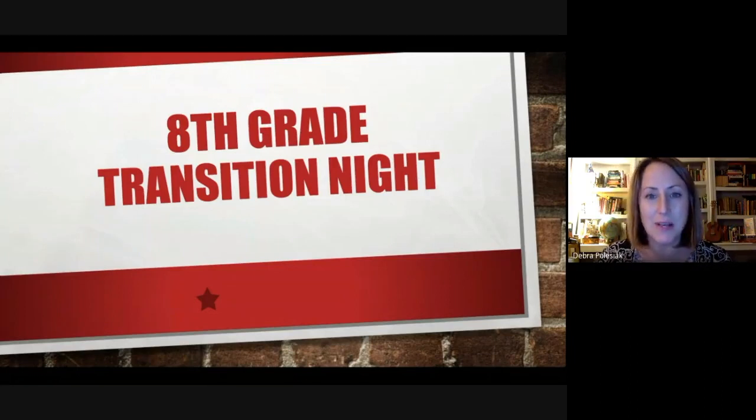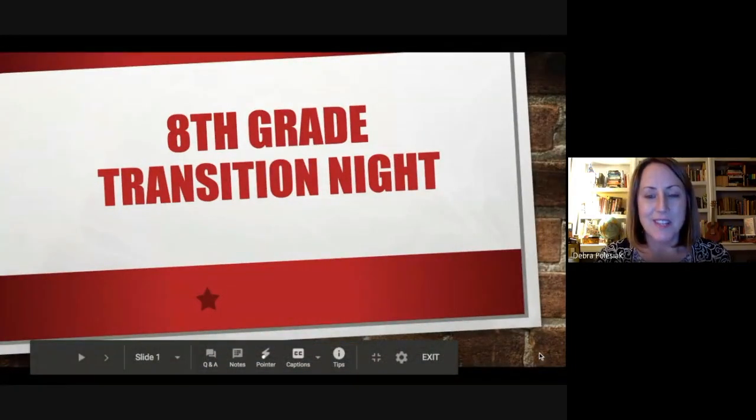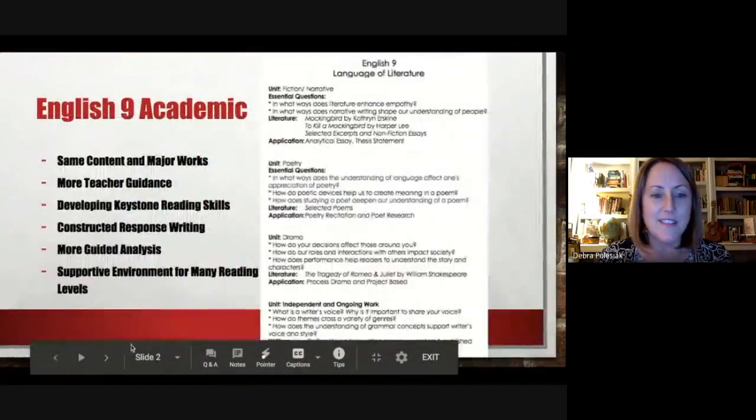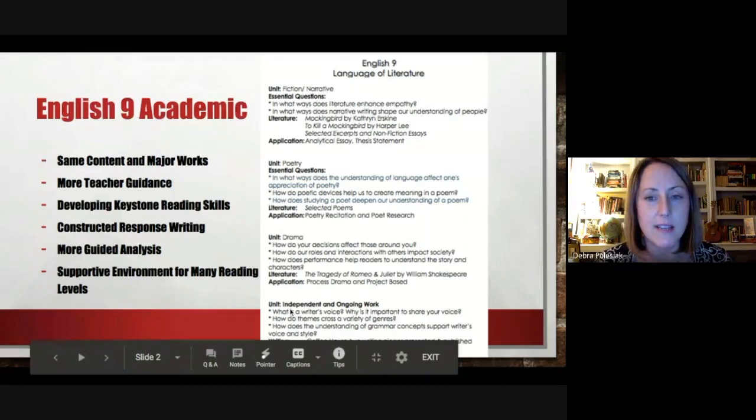There are a couple other English Nine teachers, but we teach a vast majority of the students. We're here to tell you a little bit about some of the options that your child will have for next year. There are two primary courses that your child can take. The first is English Nine Academic, and with English Nine Academic — and the next course on the next slide — that's English Nine Accelerated.